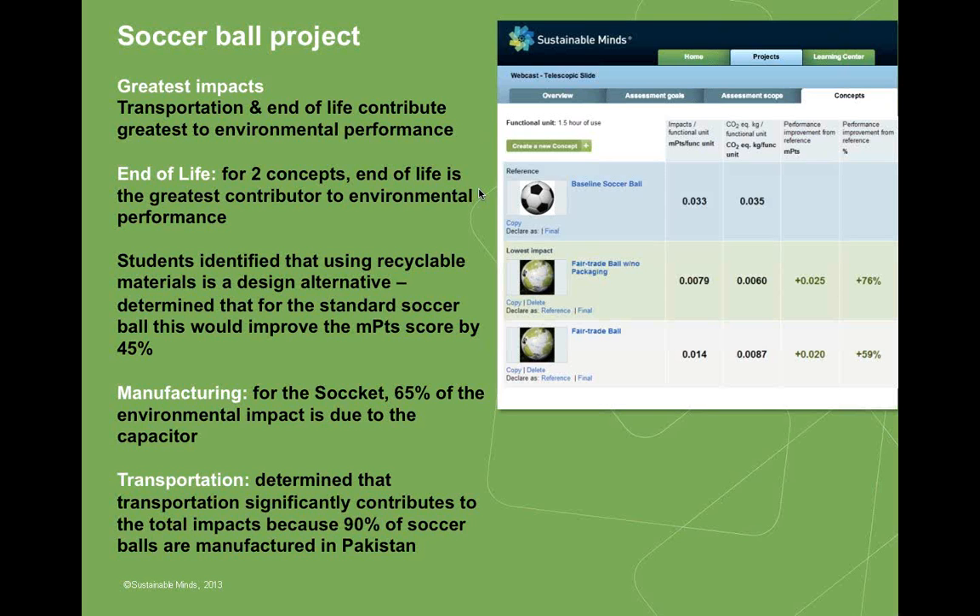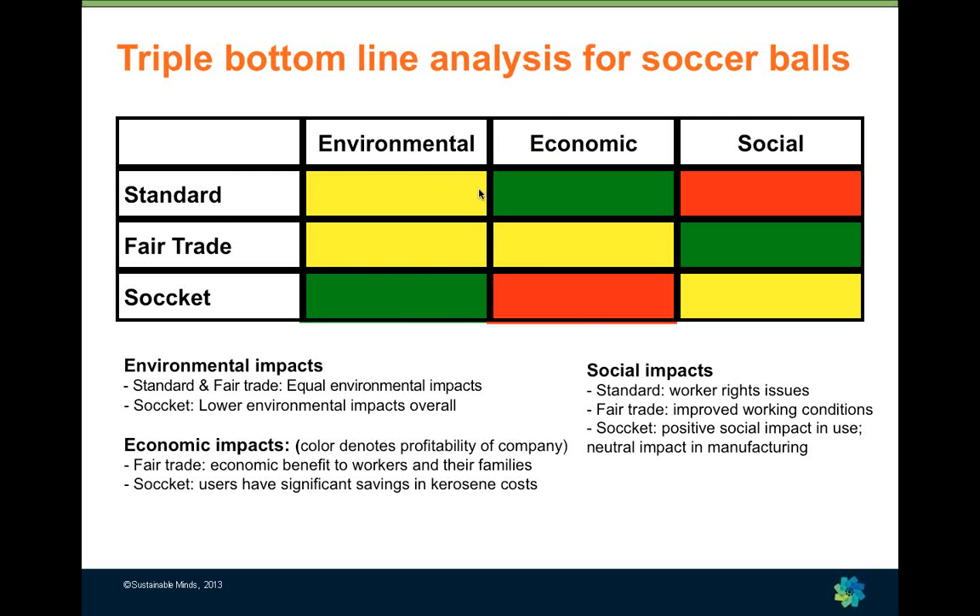Students found that using recyclable materials would improve impacts by about 45%. The sOcket soccer ball had its biggest impacts in the manufacturing phase due to its electrical components. Students put together a table looking at trade-offs among different impact categories for the three soccer ball types. For environmental impacts, the standard and fair trade soccer balls were virtually the same, whereas the sOcket had lower environmental impacts overall.